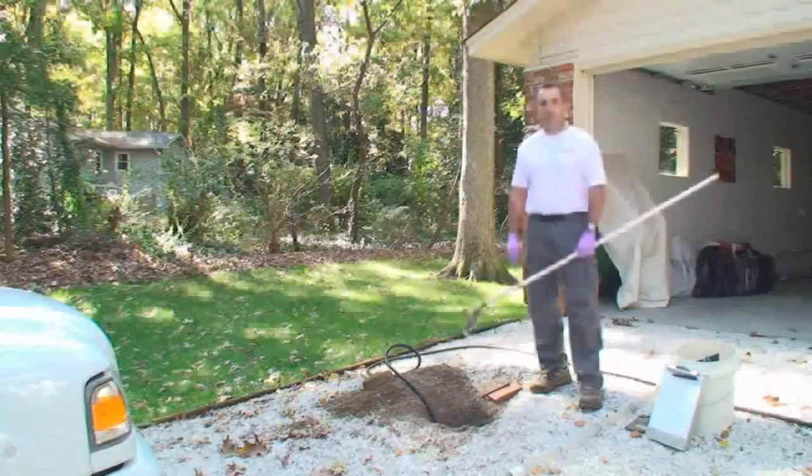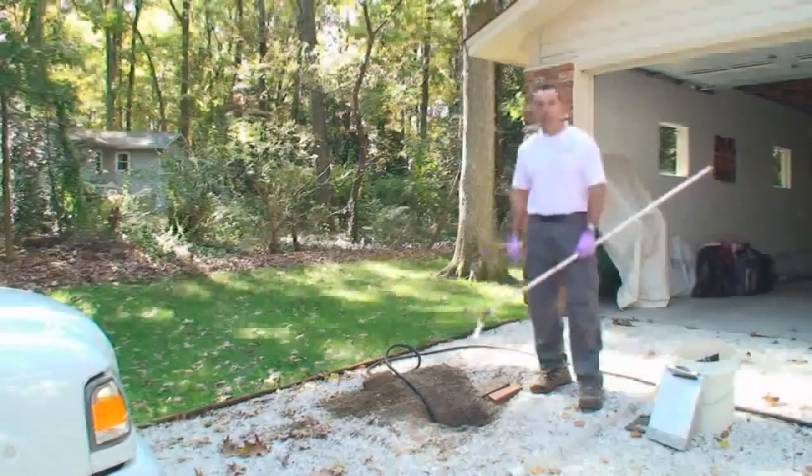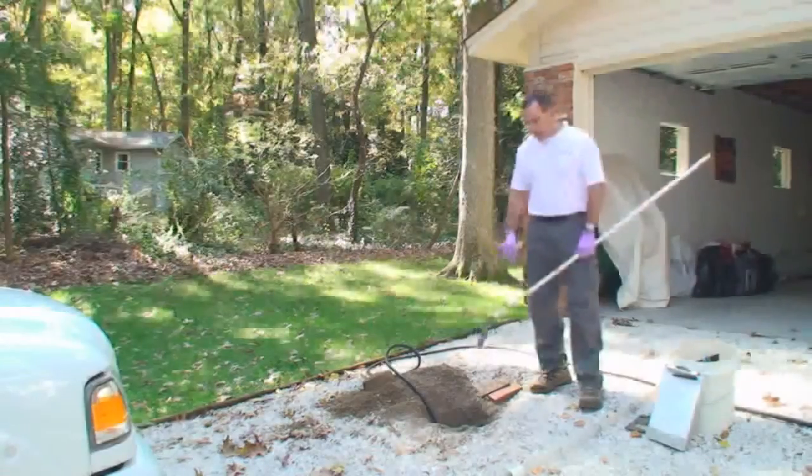Septic systems don't differ a lot in the types, but they do differ quite a bit in what you find out on the site — the way systems are installed. This one today, we kind of have limited access. The tank is installed in the middle of the driveway. We were able to get into the top of the tank and get started here.